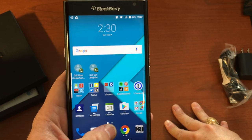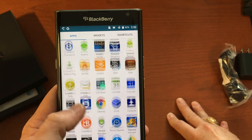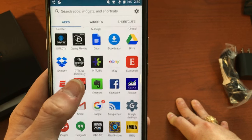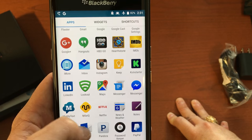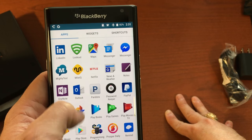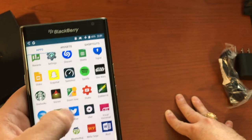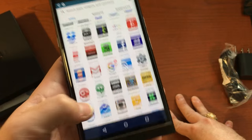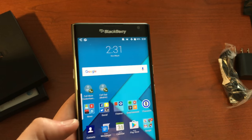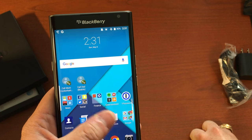Another thing BlackBerry is famous for is security, especially software security. They've bundled a lot of their security apps into this device and claim it's one of the most secure Android devices on the planet. They've included DTEK, which is a software security suite, Lookout by default, and a built-in password keeper — cool to see from an Android OEM. Even in the setup process they walk you through steps to help secure your phone, and they've been pushing out security updates pretty regularly.